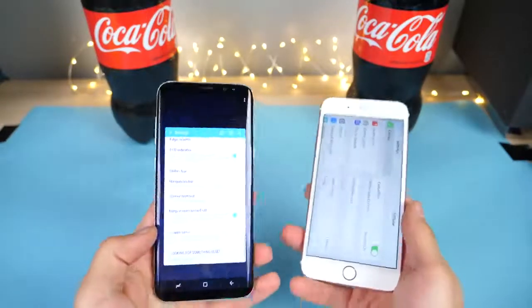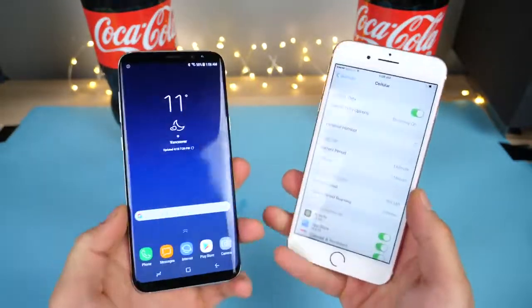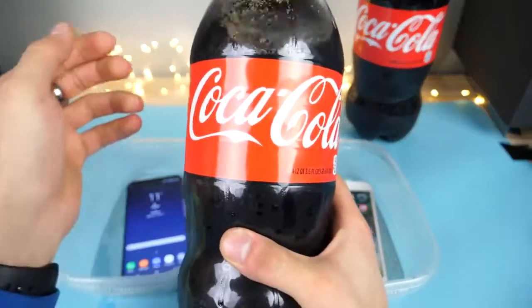It looks good. It survived my water test. It did pretty well in the deep water test. Even the freeze test was pretty good. But how about Coca-Cola? We're going to fill this all the way up with some Coca-Cola.